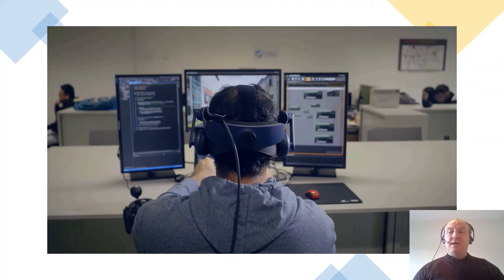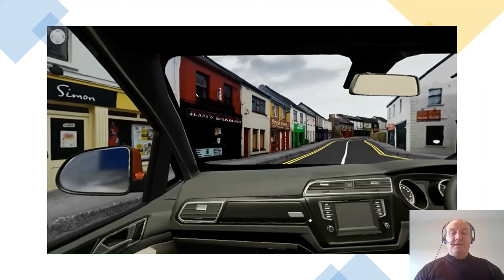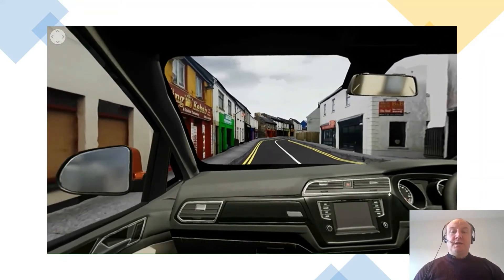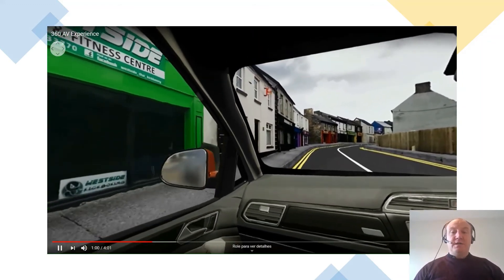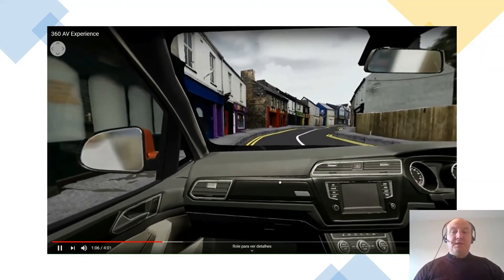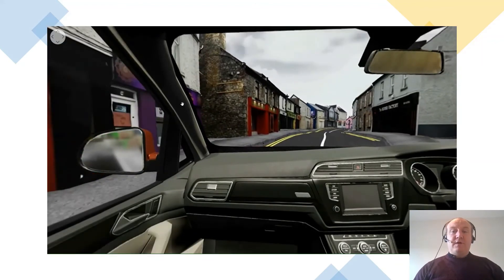A particularly interesting domain is to use virtual reality technologies in emerging areas such as autonomous systems or autonomous vehicles. Here we have Gilherm using augmented reality to simulate a street in Athlone and a driving experience through VR down one of the streets in Athlone town. The key advantage of using VR here is that it is a very safe experience — novel applications can be trialled in the safety of a lab without putting users in any danger.